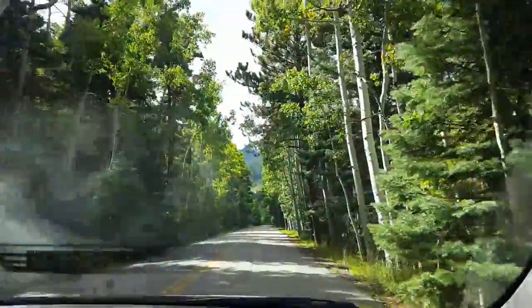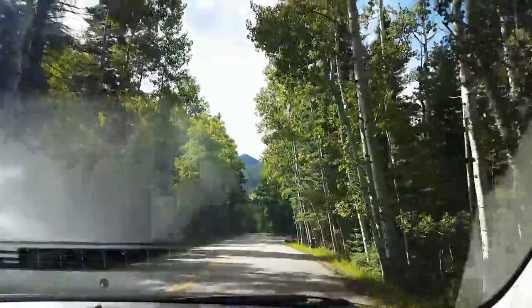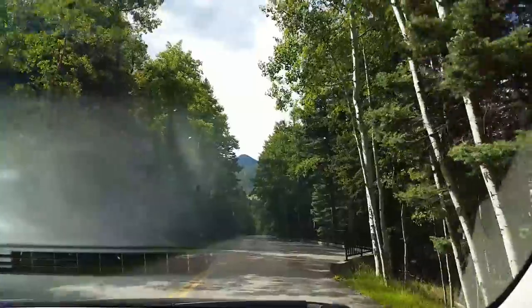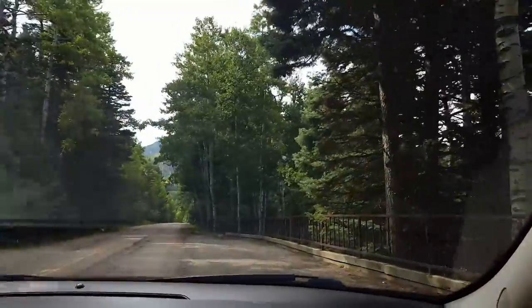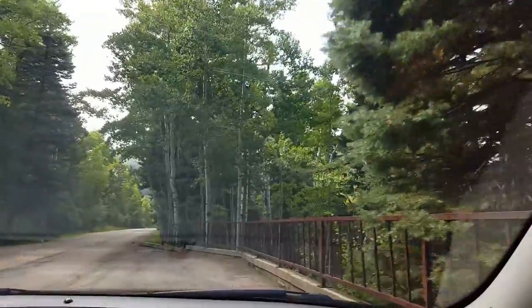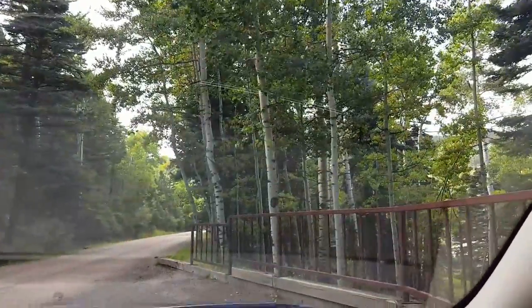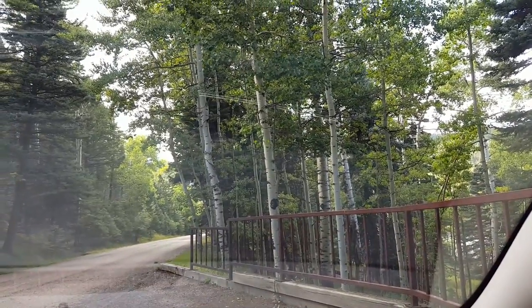We are at the San Isabel Recreation Area. We used our National Parks Pass and got in for half price, which was pretty cool. We're going to pull over and walk down here — I think I did this last year too, right in this same spot. So we're going to go for a walk with Emmett.